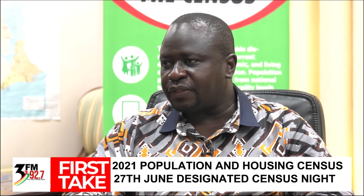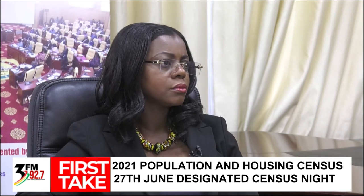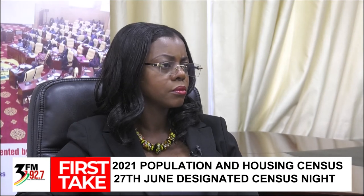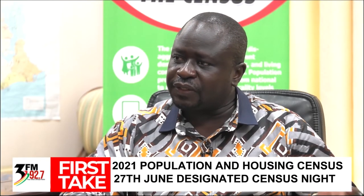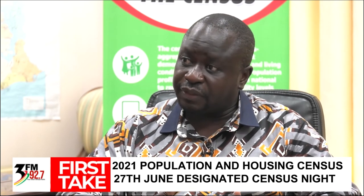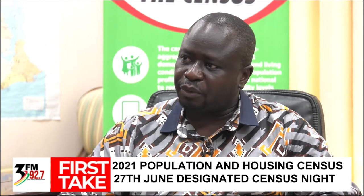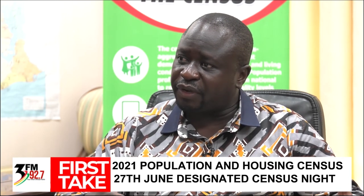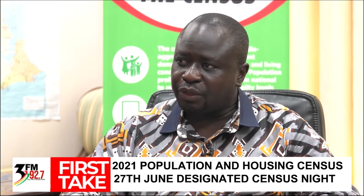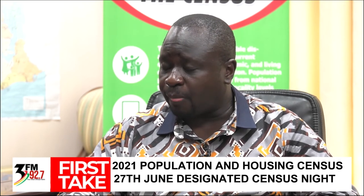The whole counting of persons in Ghana is based on those who spend the census night in Ghana — we call it a snapshot of the population. Although we say it's the midnight of 27 June 2021, operationally it covers six hours before and six hours after midnight, from 6 p.m. on the 27th to 6 a.m. on the 28th of June. On that night, we also enumerate categories such as our floating population and those in transit.